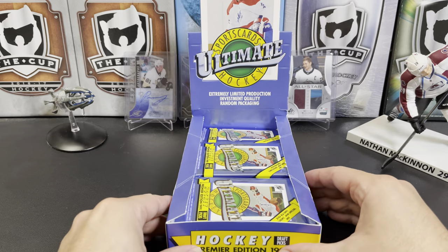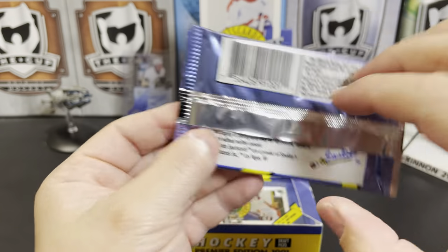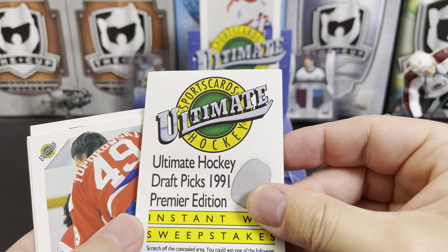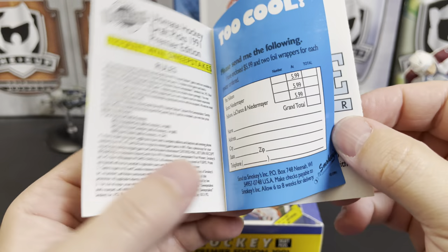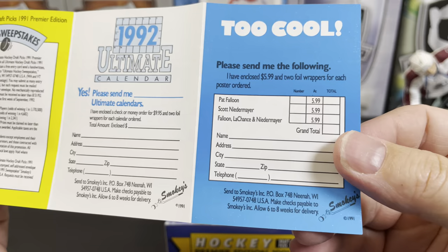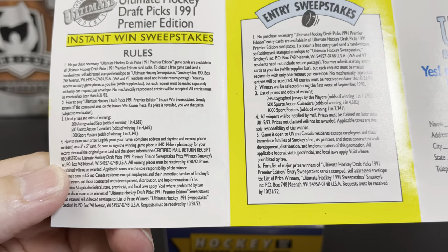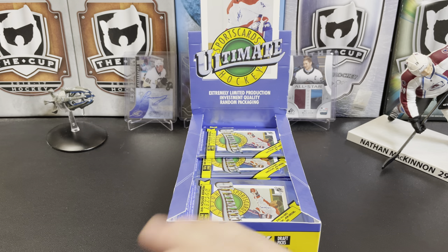The packs are in there sideways — nice foil packs, no odds anywhere. So this is an instant win sweepstakes — you could win 500 autograph sets, 500 sports action calendars, or a thousand sports posters. The rules say the request must be received by 10/31/92 — we are 30 years too late. We're not going to win the sweepstakes.